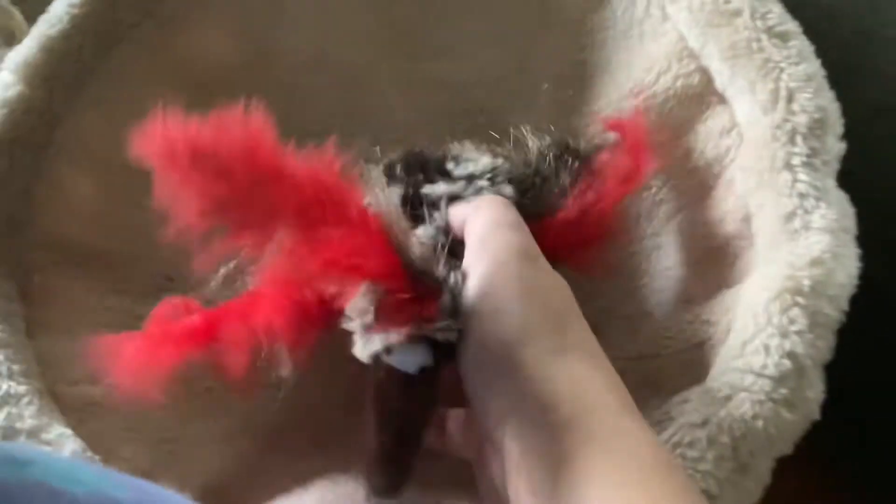He likes to scratch on the sides of this — like that — because he has sharp claws and he's practicing using them. And here is this little bed, this little nest I think. And here's one of the toys he plays with, like a chicken I think. He likes this.